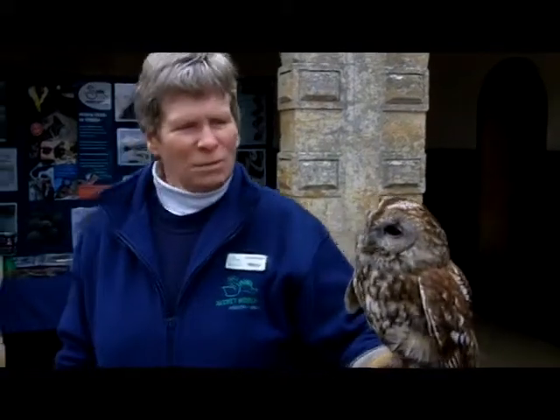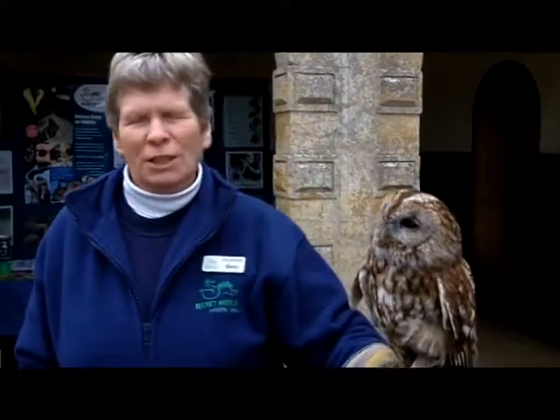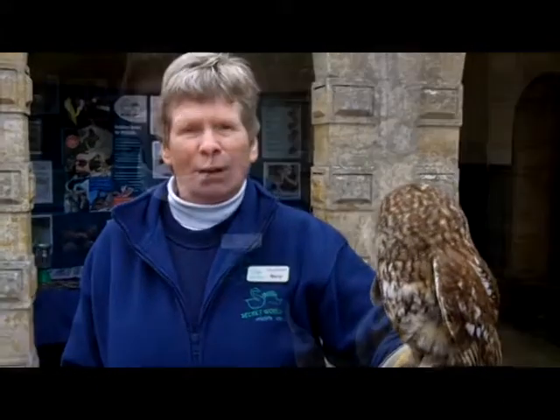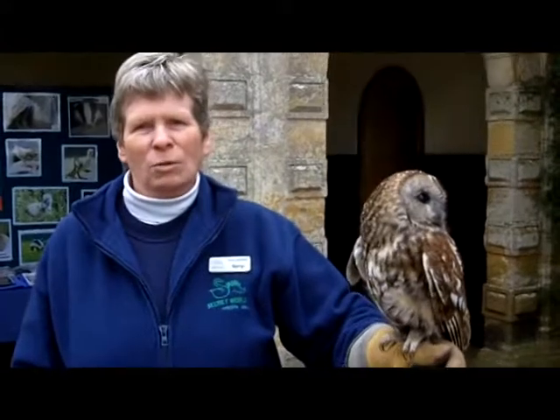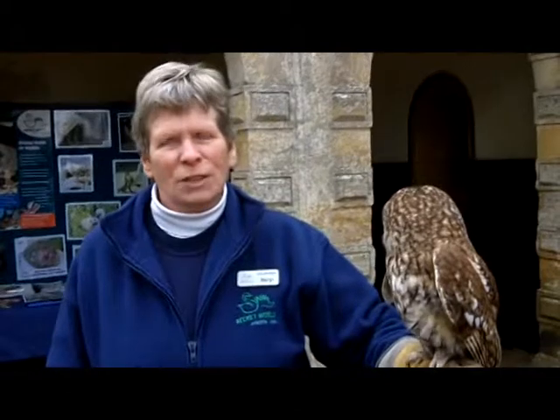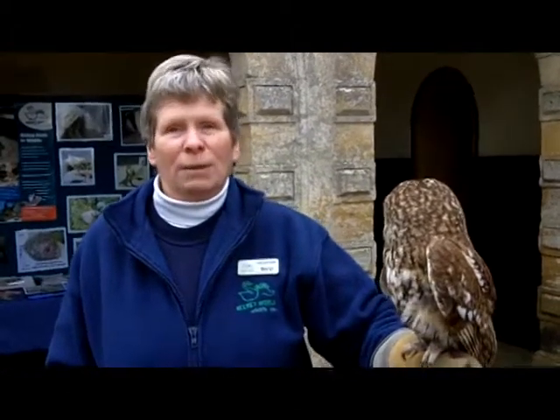This is Twinkle. She's a tawny owl and she's about 14 years old. When she was young, she fell out of the nest and unfortunately she was picked up by some humans and taken home as a pet. Had they left her where she was, she would have managed to get back to the nest and she would have been a wild owl. Some wild animals are actually left by their mother — such as a deer when they go out foraging — and so they do need to be observed before we interfere with them.